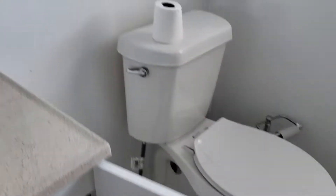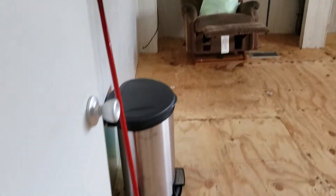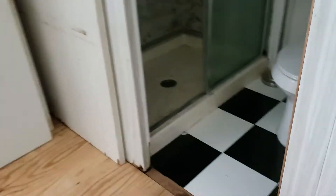Bathrooms, cabinets, toilets. Apparently a clothes basket. Even a fan. Closets, wood floor. The floor got messed up in the flood.